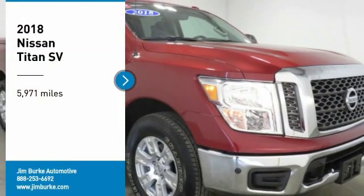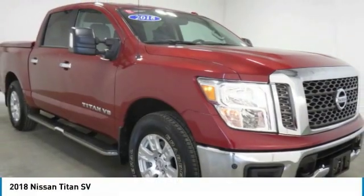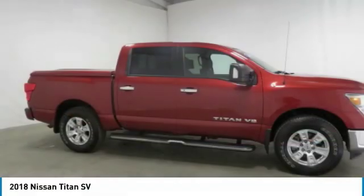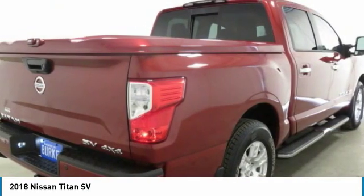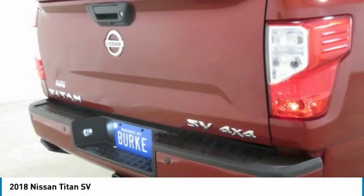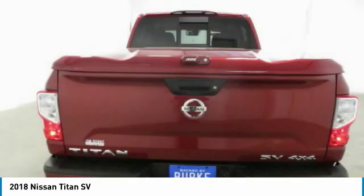Stop by and take a look at the 2018 Titan. The Titan houses the Endurance V8 engine, the largest standard truck engine in its class. But the benefits don't stop there — the massive interior cabin boasts a fold-up rear bench seat and a flat loading floor.